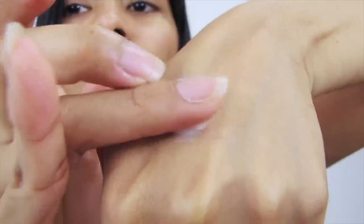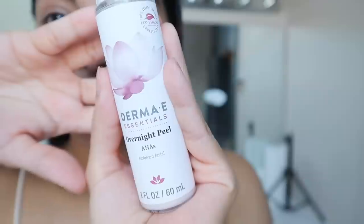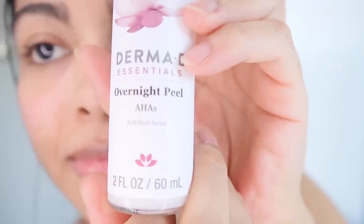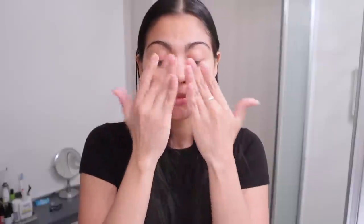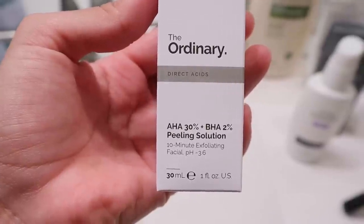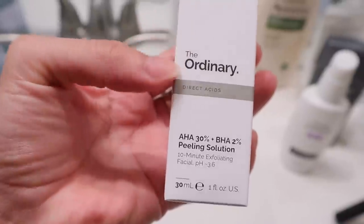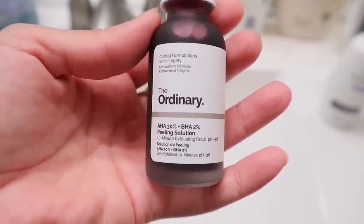Chemical exfoliators are a must in your skincare routine when you are suffering with textured skin because they're more efficient at deep cleaning compared to a physical exfoliator. There's one acid called alpha hydroxy acid, which only exfoliates the surface of your skin and can be found in products as glycolic acid or lactic acid — perfect for surface clogged pores and for glowing up dull skin. The other acid recommended for textured skin is beta hydroxy acid, known as salicylic acid, which works on cleaning the deeper layer of your skin, making it perfect for people who suffer with blackheads and acne.